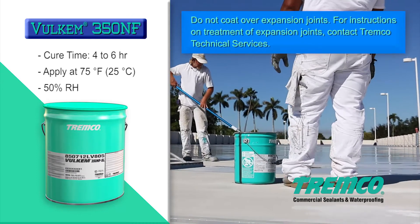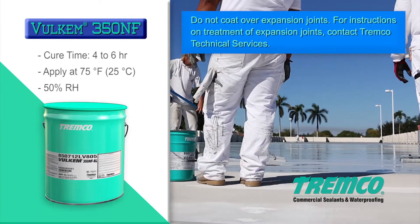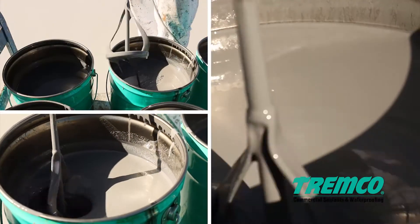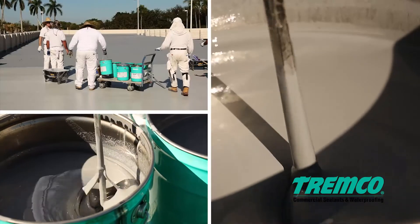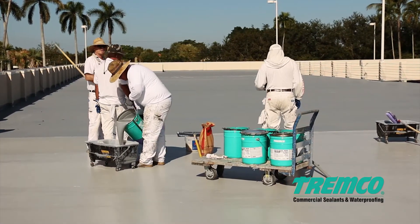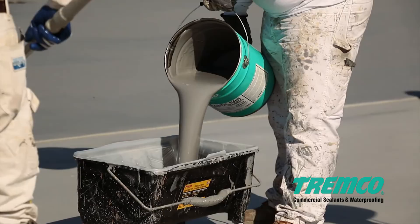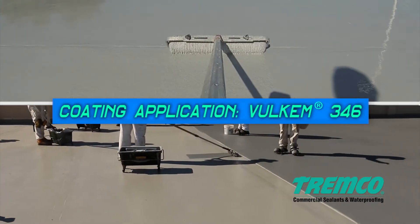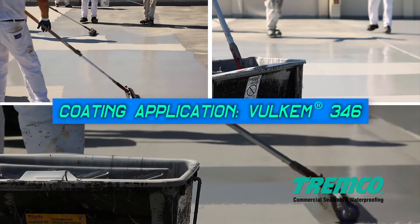Volkem 350NF needs 4 to 6 hours to cure at standard temperature and humidity and will have a slight surface tack to aid in adhesion of the Volkem 346. The Volkem 346 coating must be mixed thoroughly before application with an appropriate paddle mixer, making sure not to trap air bubbles within the coating and to eliminate any settling.